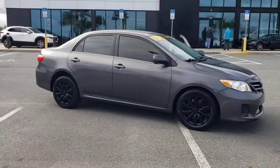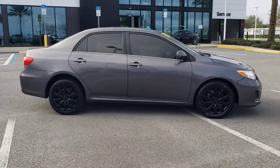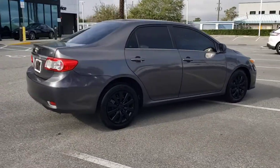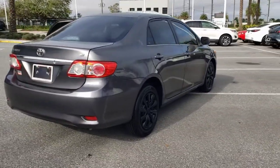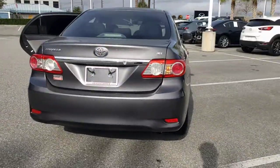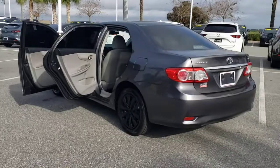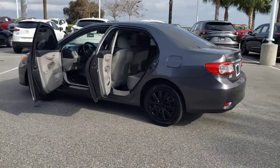Get acquainted with the 2013 Toyota Corolla. This vehicle still has fewer than 150,000 miles on the clock, so it won't last long. You deserve a ride that was designed with your needs in mind. The time is right to take advantage of the technology, performance, and creature comforts this vehicle has to offer.